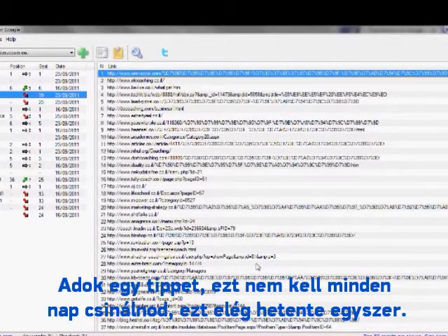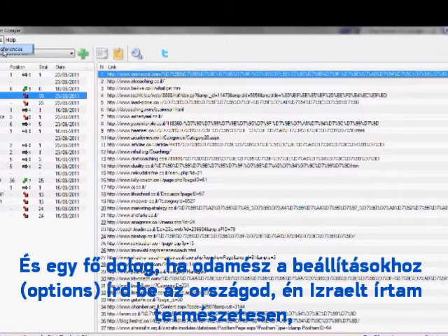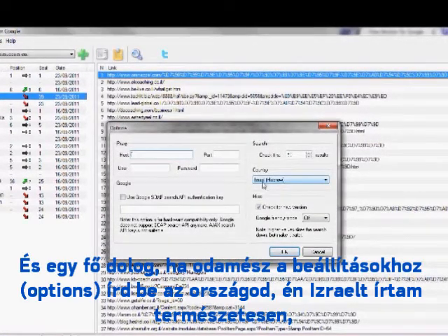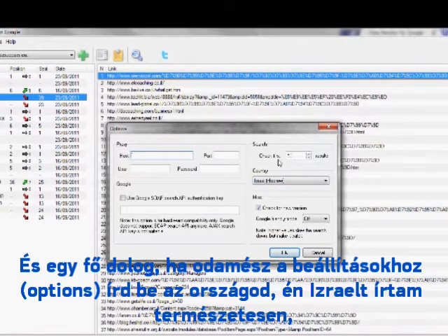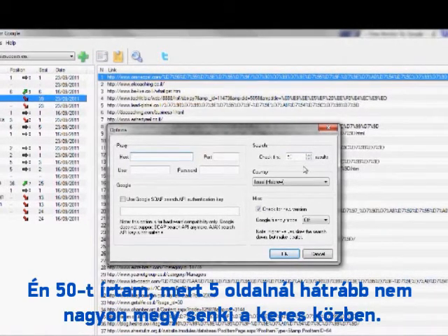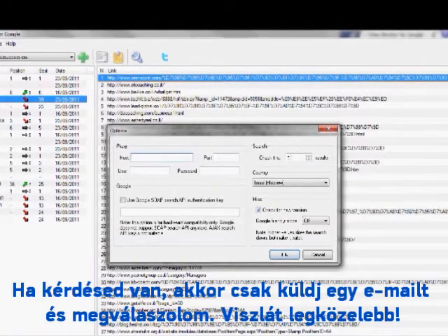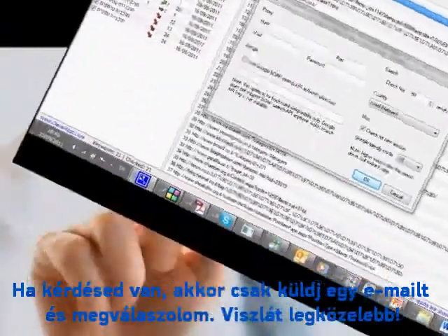One tip: don't do it every day — do it once a week. The main thing is, when you go to Options, write down your country. I wrote Israel, of course. You also set how deep you want the search engine to go — I set it to 50 results, which is enough. That's like five pages, and nobody goes further than that. If you have any other questions, just send me an email. I hope you enjoyed this tip — see you on the next one, bye!